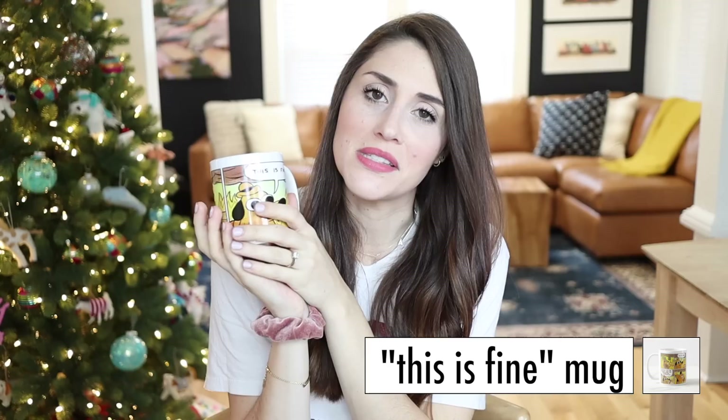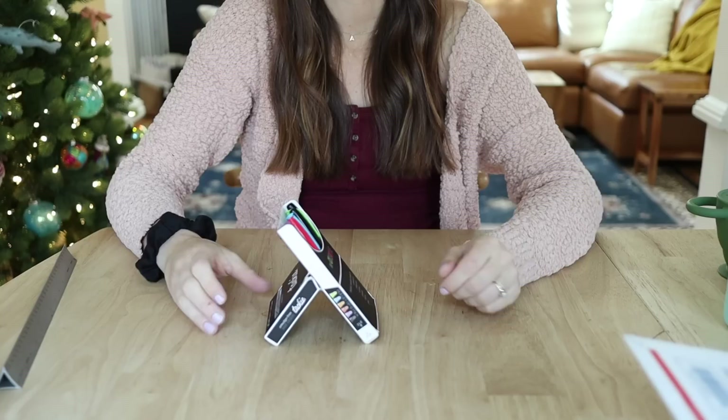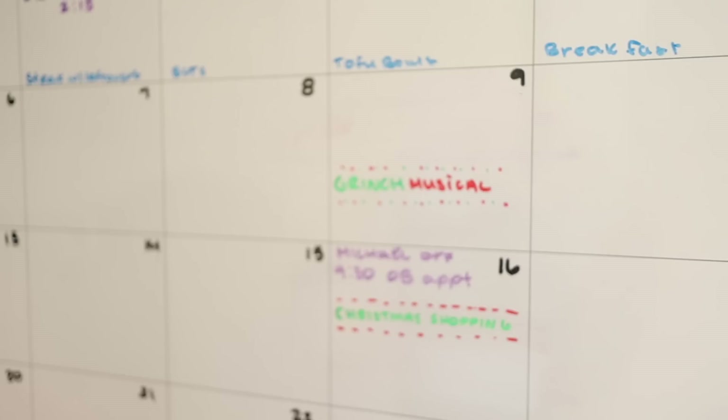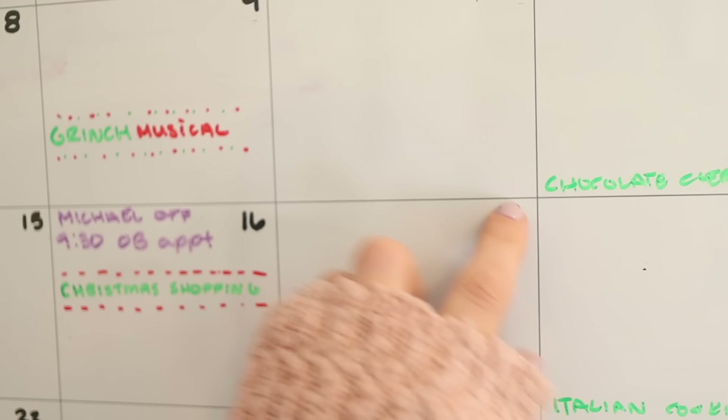This next one is sort of ironic — I got myself the This Is Fine mug because I feel like the This Is Fine meme is kind of my spirit animal. I bought this at the beginning of March, right before the pandemic hit, and it felt like foreshadowing to what the rest of my year was going to be. And last but not least in the random category are these wet erase markers. They're used on dry erase boards but don't wipe away dry — you have to use something wet to wipe them. We have a family calendar whiteboard in our kitchen for everything going on that month as well as meal planning. I use these so that certain things don't wipe away too easily, while other stuff I might change I write with regular dry erase markers.